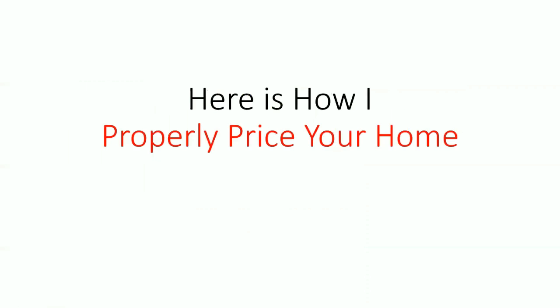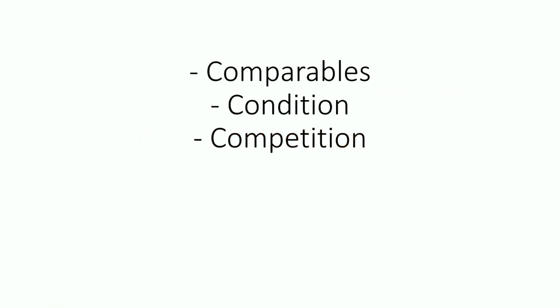So here is how I properly price your home. I do it three ways with the three C's: comparables, condition, and competition.